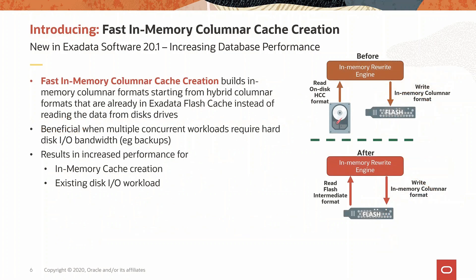If you thought smart scans with in-memory columnar formats are fast, it just got even faster. We used to read the hybrid columnar format from the hard disk and convert it into the in-memory columnar format and store it in flash such that future scans can use the in-memory columnar format. In this release, we use a previously cached hybrid columnar format and convert that to the in-memory columnar format. This ensures that the disk throughput is freed up for other operations. For example, backups can run much faster now.